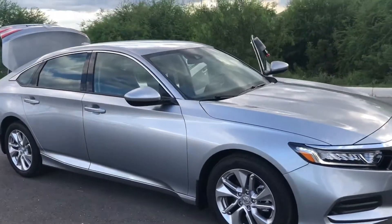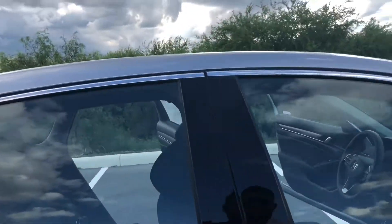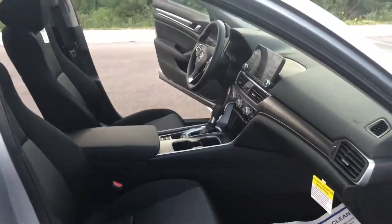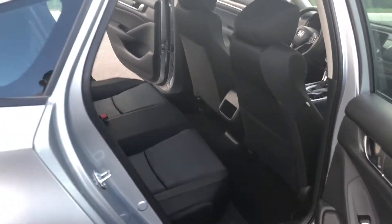They come standard with alloy rims. Now I'm going to open it up for you — plenty of space for you and your passengers in the front and in the back, lots of space back here.